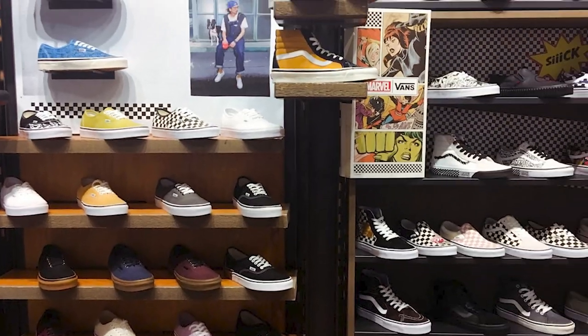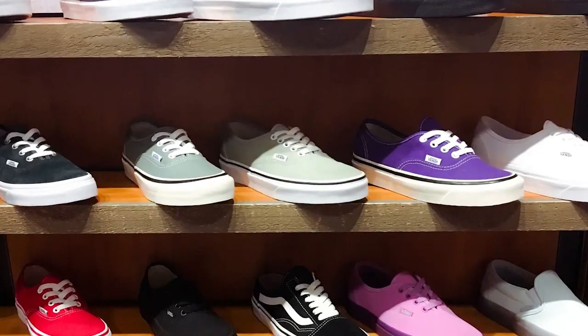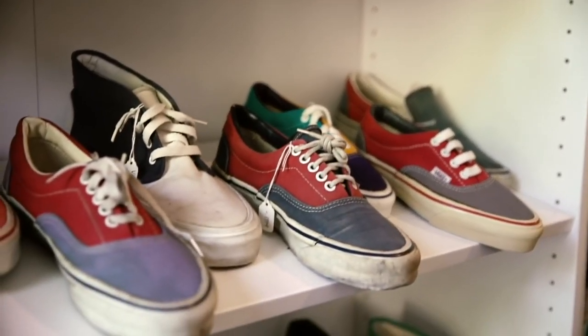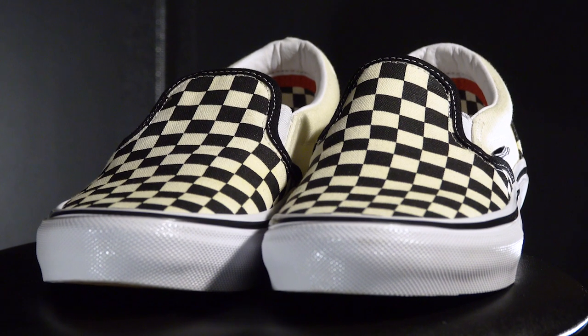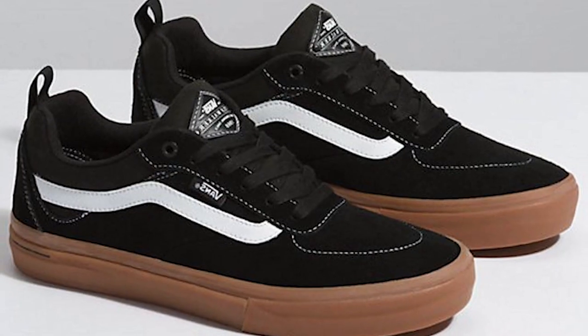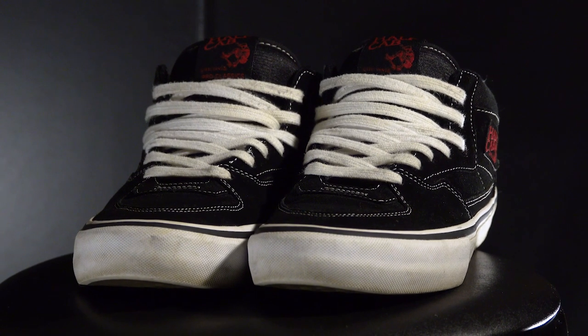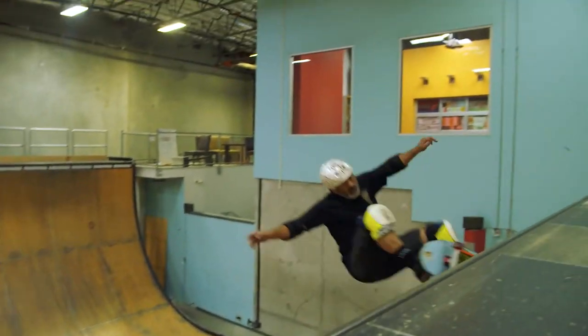Today, Vans is a shoe and apparel company with many styles of shoes. There's the Old Schools, the Skate Highs, the Authentics, and Eras, which are the most well-known shoes of the company. But there are some special signature shoes that Vans have put out over the years, and the most famous being the Half-Cabs. How were these shoes created? Well, let's talk about Steve Caballero.